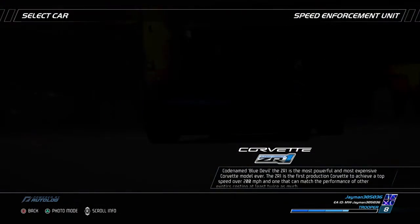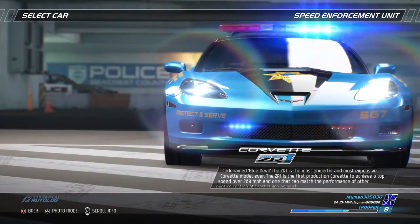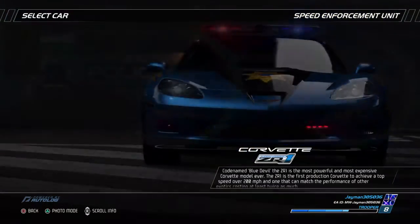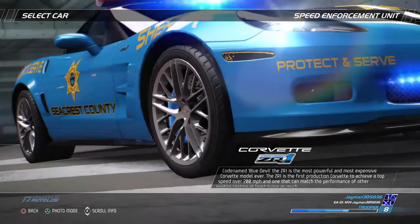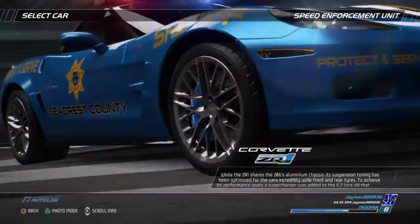Codename Blue Devil, the ZR1 is the most powerful and most expensive Corvette model ever. The ZR1 is the first production Corvette to achieve a top speed of over 200 mph and one that can match the performance of other exotics costing at least twice as much.